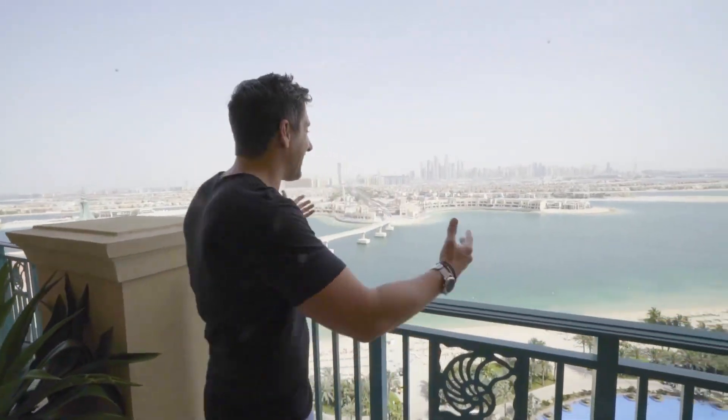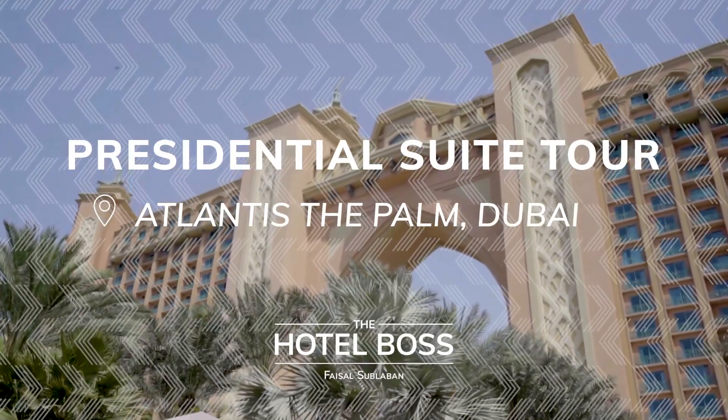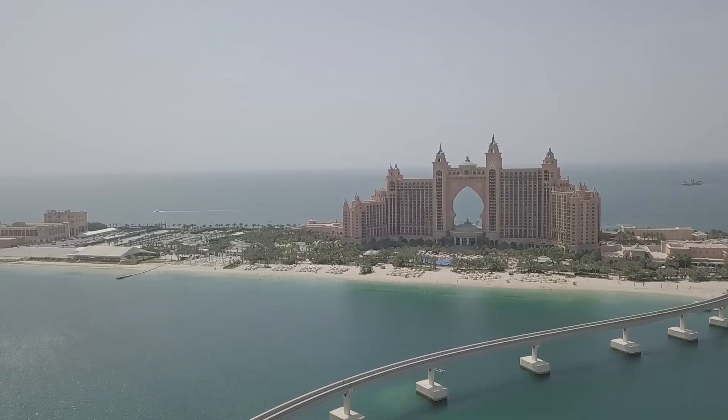Welcome to Dubai. Look at this view. We live here in Dubai at the Atlantis The Palm. Going to show you some incredible suites. Stay tuned, I hope you enjoy it. Let's go.